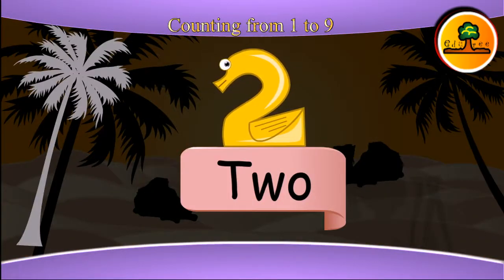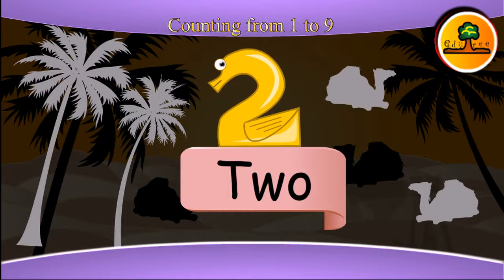This is two. Here you can see two trees and two camels sitting on sand.